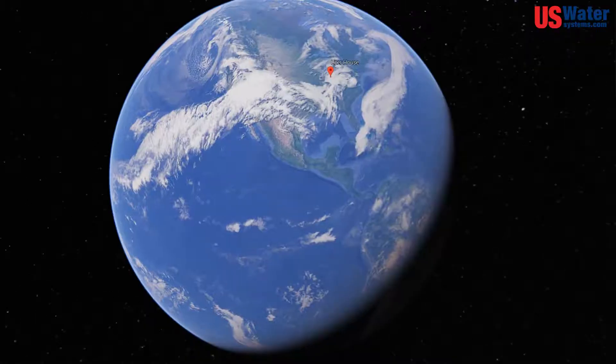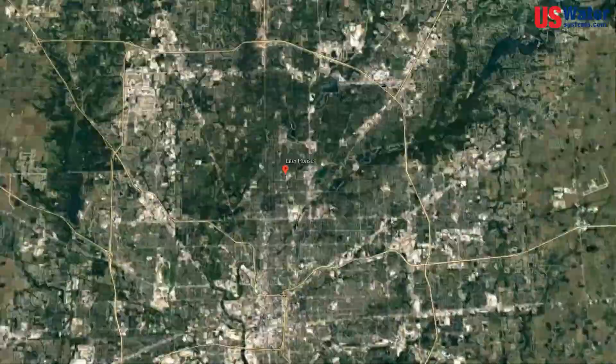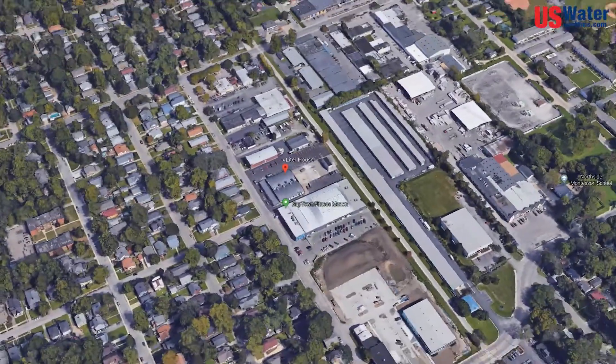My name is Scott Ellis. I'm the head brewer for Big Lug Brewing Company, which consists of Big Lug Canteen in Nora and Leader House, which is where we are right now. We're in Sobro, South Broad Ripple on Winthrop Avenue, 5301 Winthrop Avenue.